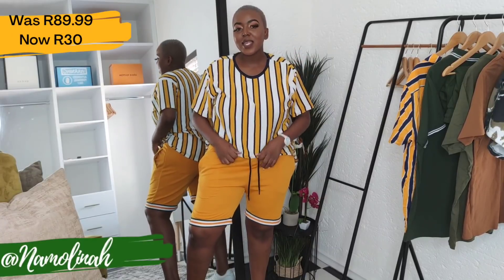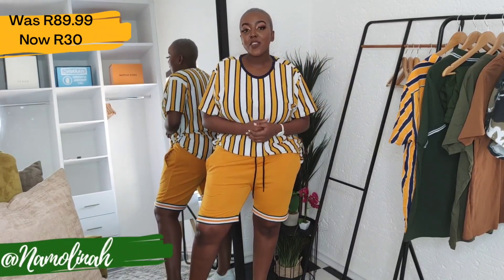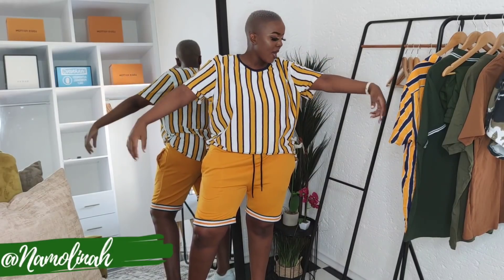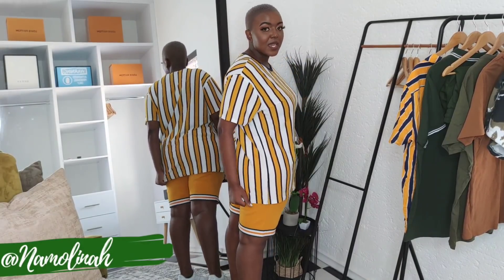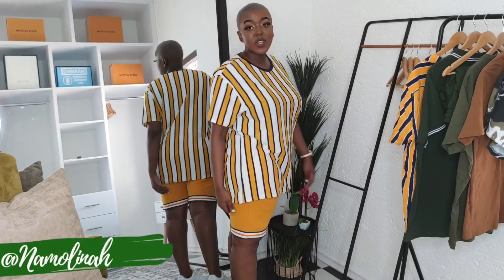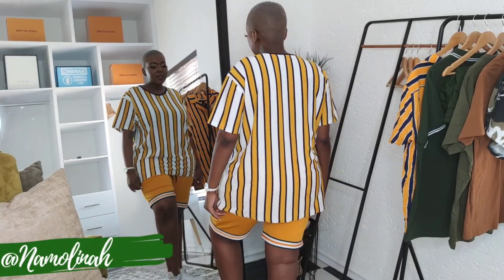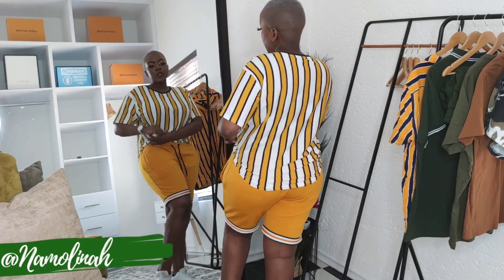Next up is this lovely shirt. It was 89.99 rand in the normal store and is now 30 rand in the Clear Out. I purchased it in a size two extra large. It's super comfortable — just a plain striped shirt with no pockets, no zip details, nothing. If you're a lady who doesn't like to have your bottom out, you should check this out, as it is literally long enough to be a dress for some people. You can also tie it up to the side.